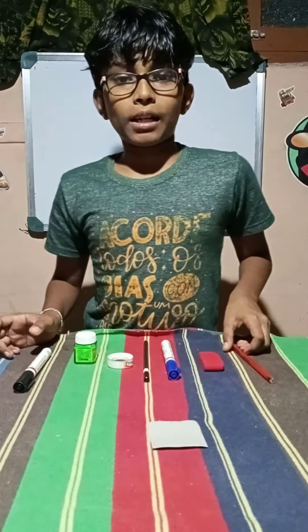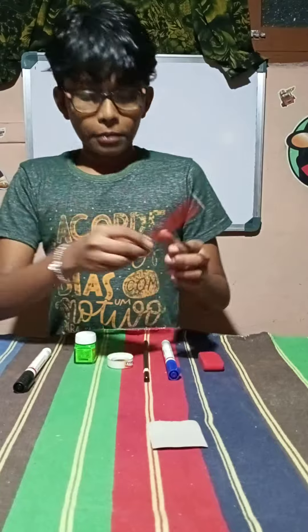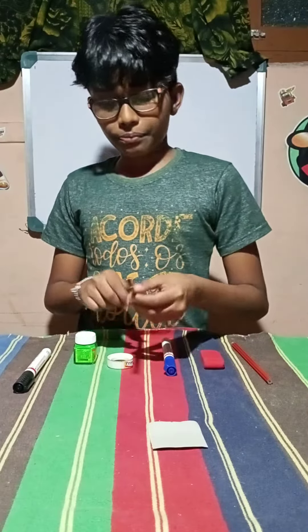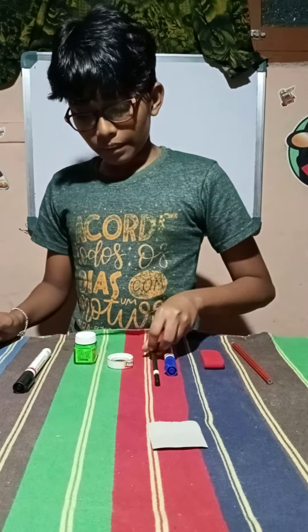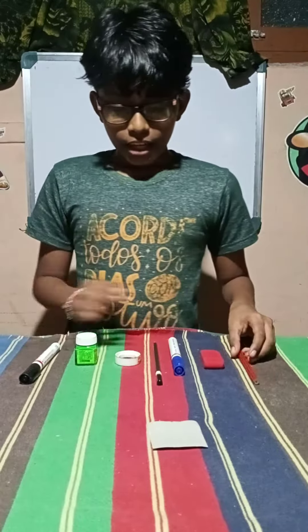I'm going to say that when I'm looking for the house, it's magic. Now I have a red pencil, eraser, blue marker, black pencil, type, paint, and black marker. Here are the items.